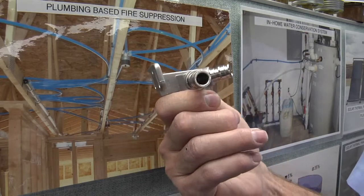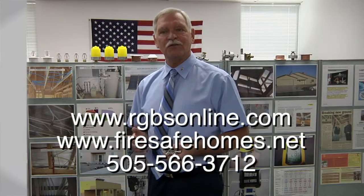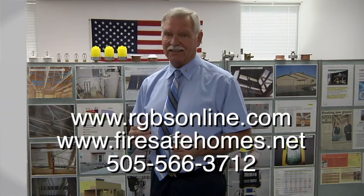So there you have it. Real Green Building Systems — me, Doug Lindberg. I supply the consulting needed. I train the installers on the proper way to install these systems. More importantly, I supply the patented plans, design, and the patented four port fitting system for the plumbing-based fire suppression system. This system gives you life safety number one, efficiency of water conservation number two, and number three it has become extremely affordable. Thank you for this opportunity to share this with you. I encourage you to visit my websites, www.rgbsonline.com and www.firesafehomes.net. Thank you again.